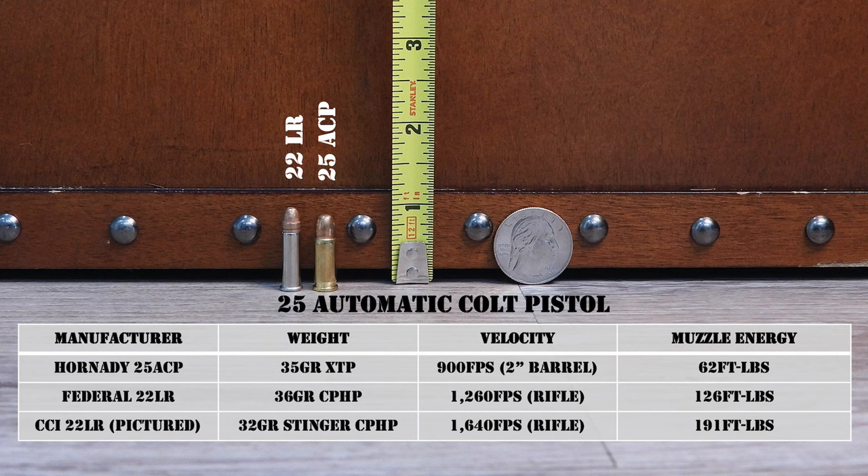As we wrap up with the .25 ACP, I'll close with a quote from the Hornady Reloading Manual: 'Hand-loading the .25 automatic is not particularly rewarding. The cases and bullets are small, and powder charges are minuscule. Use caution, since a double charge may not be noticeable until fired.' So that's the long and short of the .25 ACP — interesting and kind of grisly history, but it seems to have been superseded by the .380 ACP in that really tiny, ultra-concealable pistol role.